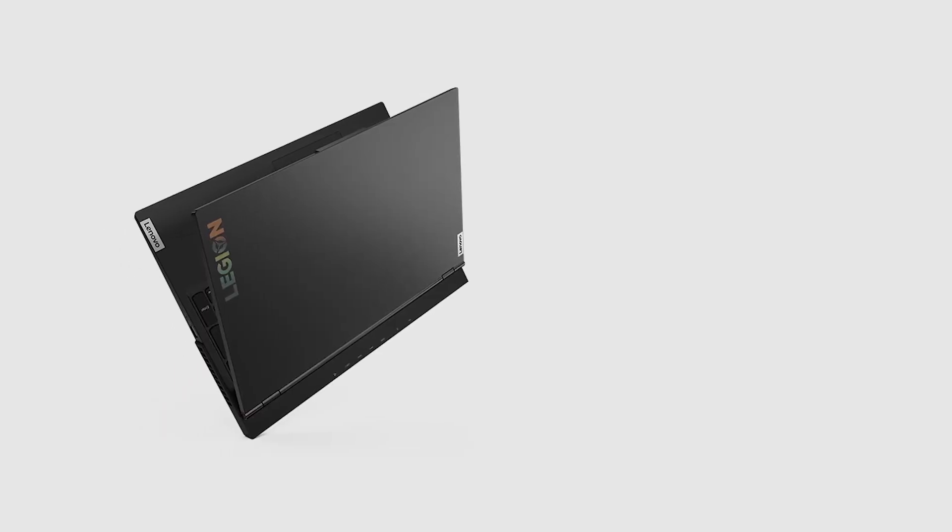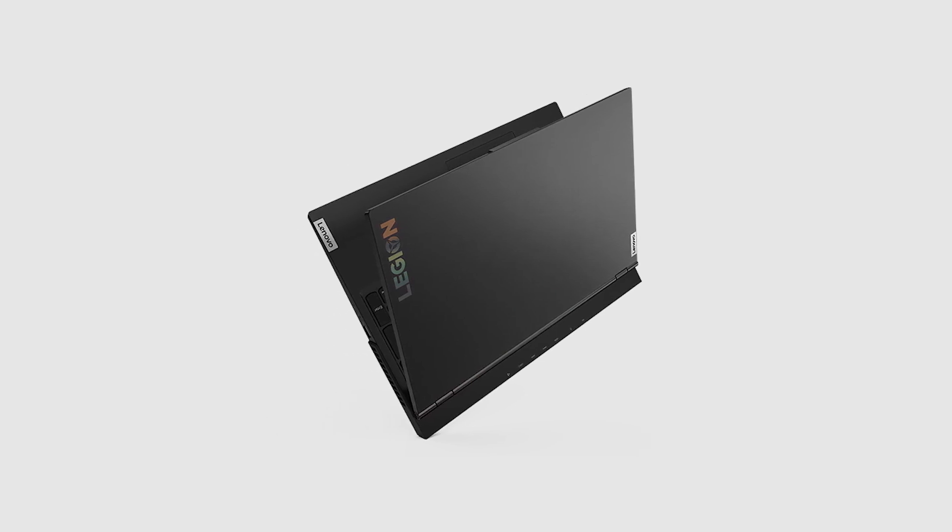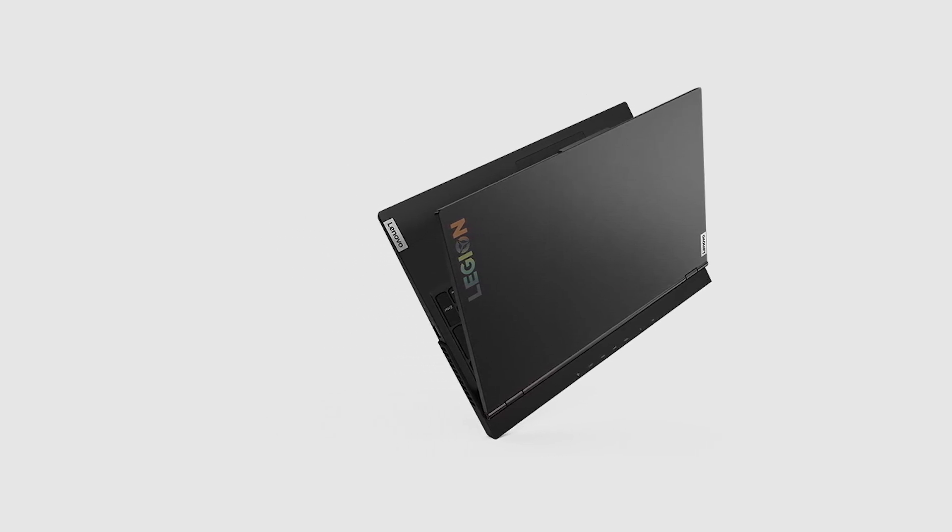The battery life is rated to be around 6 hours on a full charge, which is underwhelming even from a gaming laptop. You will need to keep this laptop plugged in over extended editing sessions.